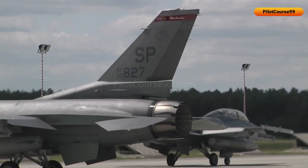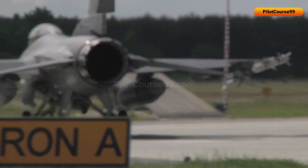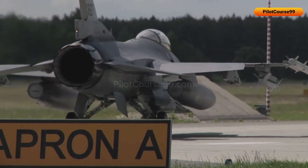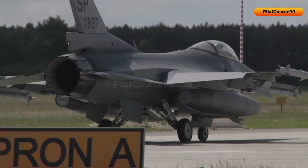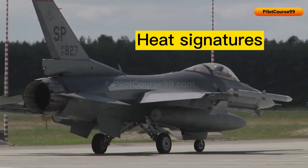A similar sensor to the targeting pod is the forward-looking infrared sensor, located above the nose cone. It detects infrared radiation emitted by objects in the environment and can also detect heat signatures of objects in the dark or through smoke.